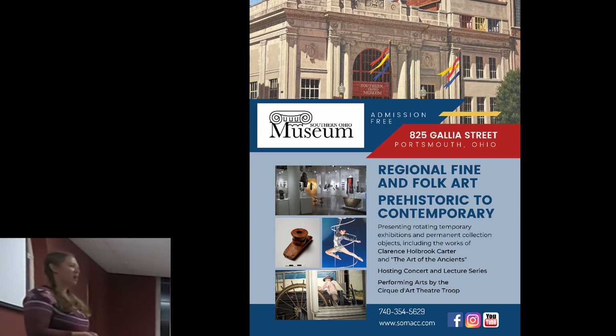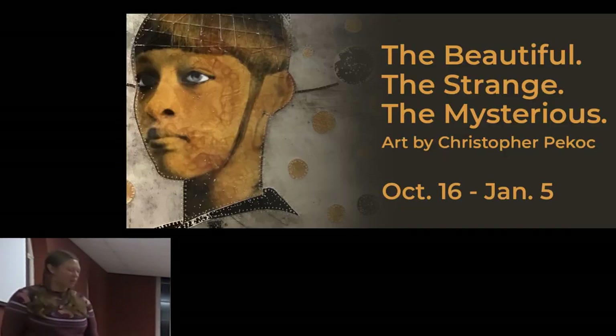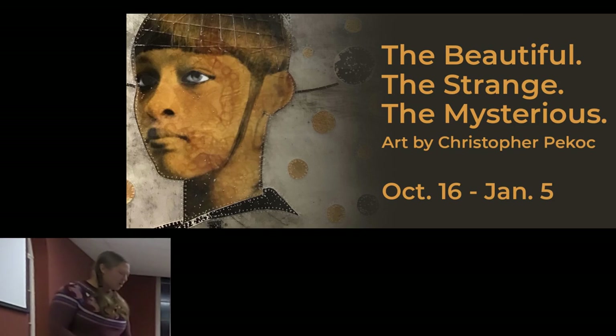We also have a concert series. We've got a classical concert coming up on Sunday, November 6th at 2 p.m. — Carolyn Oatman, who is an international pianist. We just had an exhibition opening for a Cleveland artist named Chris Pico, and his work is up at the museum and it's really great.